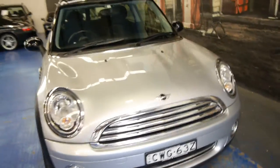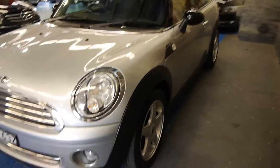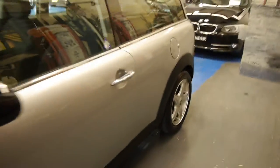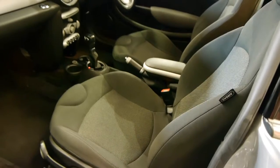G'day ladies and gentlemen, my name is Richard from the Old Timer Centre here in Marrickville, New South Wales. Today we're really proud of this lovely Mini Clubman 2008. It's a slightly longer wheelbase version of the normal Mini Cooper. This car has got some really, really good options.